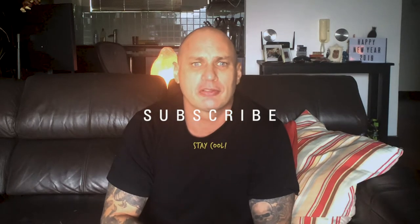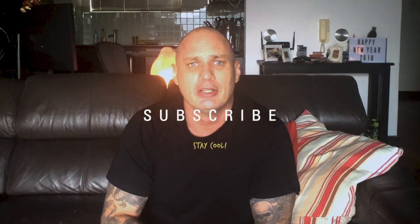Thanks for watching. Subscribe, like, leave a comment, and stay cool.